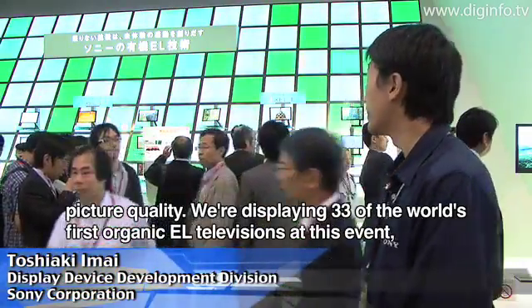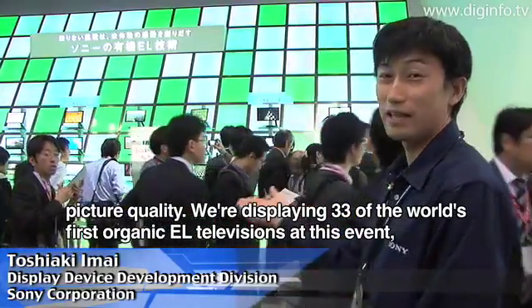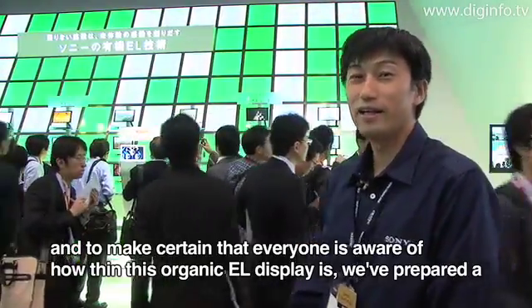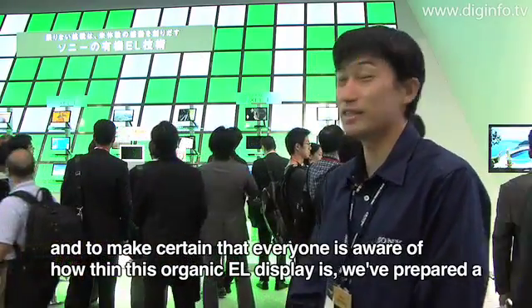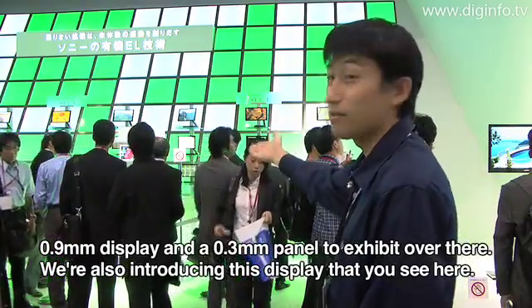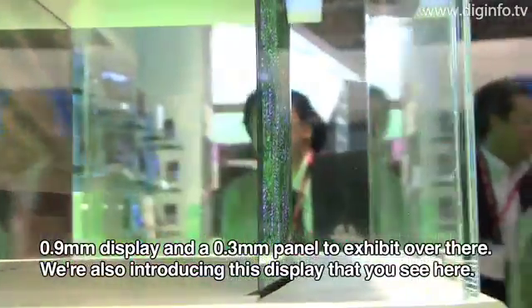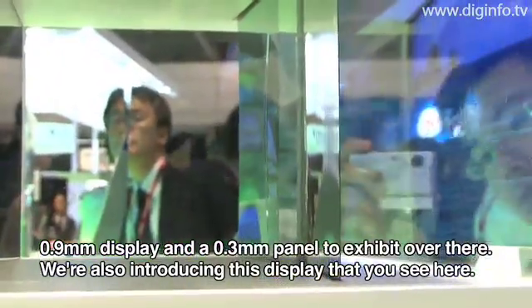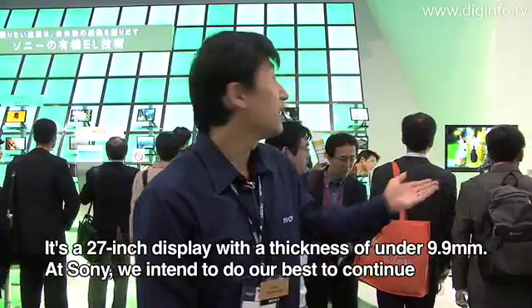A Sony spokesperson noted this is the first OLED TV in the world, with 33 units on display. Also shown were the XEL-1 sized OLED, a 0.9mm thin display, a 0.3mm thin panel, and a 27-inch 9.9mm display.